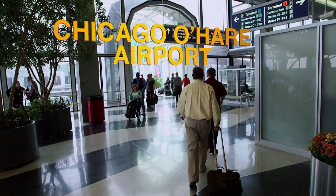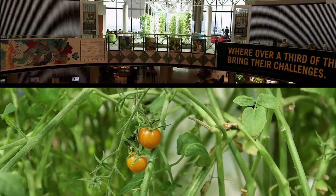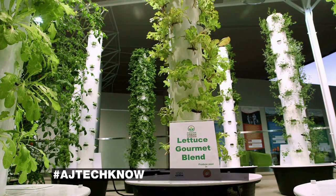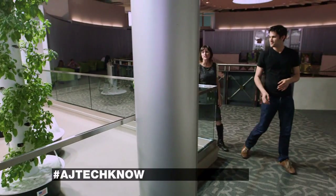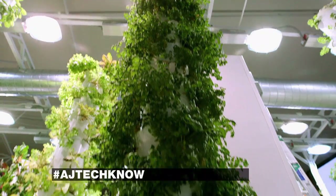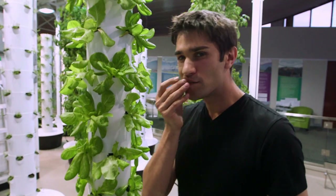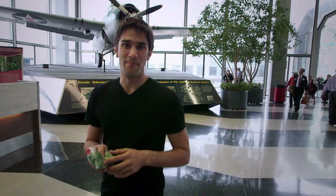I just landed here at O'Hare International Airport. I'm starving, and I hear there's a vertical farm here that feeds 10,000 people every single year — let's go find it. It's like a secret garden in the middle of an airport — it's totally amazing. How many towers do we have going on here? We have 26 towers in this garden, and each tower has 44 plants, so we're growing lots of different herbs. You can see we've got basil, cilantro, and more. We're providing locally-grown produce for restaurants that operate at the airport. So we just picked some fresh produce, and now we're going to go make some sushi.